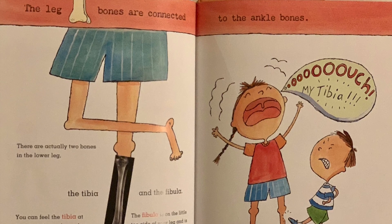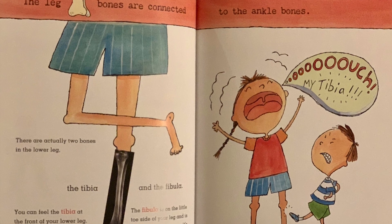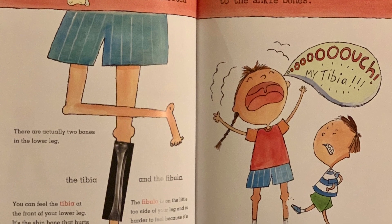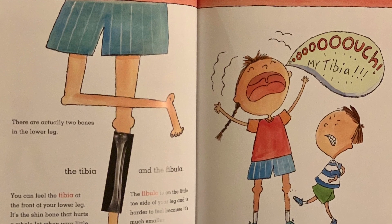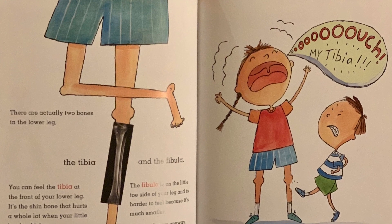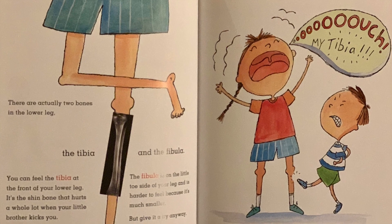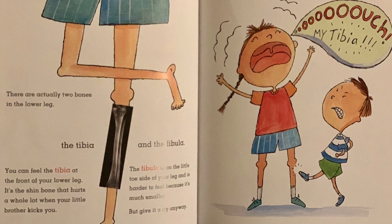The leg bones are connected to the ankle bones. There are actually two bones in the lower leg: the tibia and the fibula. You can feel the tibia at the front of your lower leg — it's the shin bone that hurts a whole lot when your little brother kicks you. The fibula is on the little toe side of your leg and is harder to feel because it's much smaller, but give it a try anyway. Ouch, my tibia!